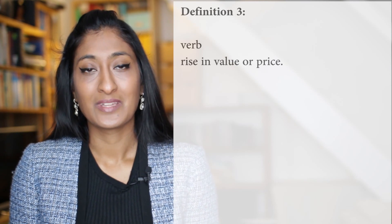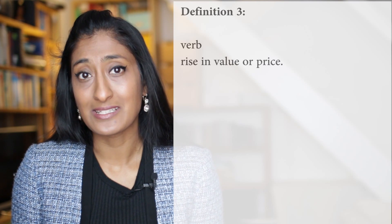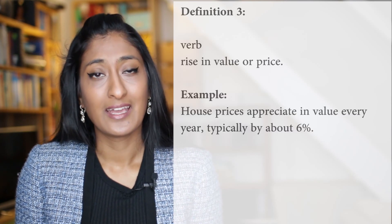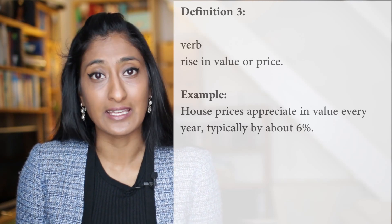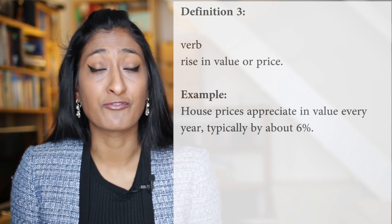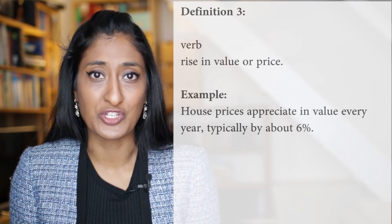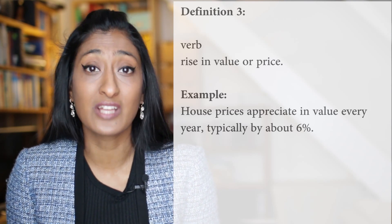Definition number three: the word Appreciate can also be used mathematically to show when something rises in value. Here's an example sentence: house prices typically appreciate in value every year, typically by about 6%. That means every year, the price of the house goes up by 6%. Now, the opposite of that would be depreciate, when the value of something goes down over a period of time.